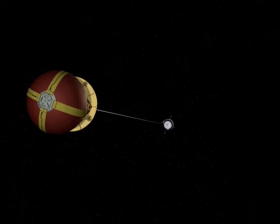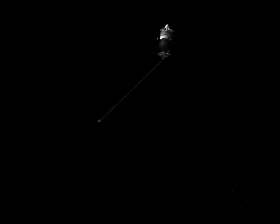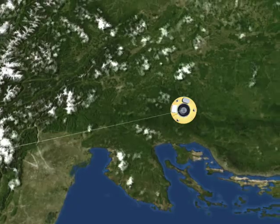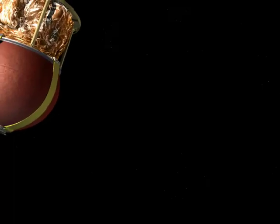When needed, a brake takes control. Three and a half kilometres of tether unwind in 90 minutes, after which the brake blocks the release for a few minutes — time to close in on the landing point.